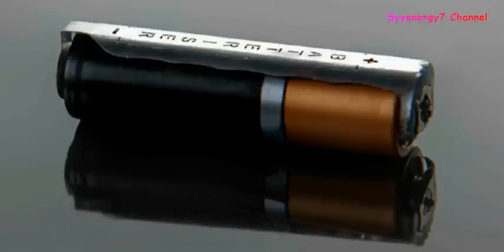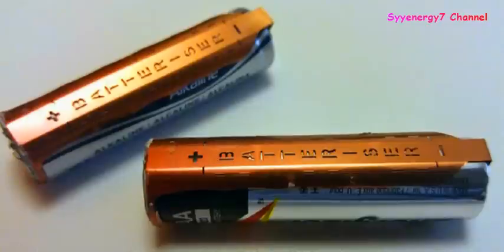The battery can effectively last six to eight times longer, which means people are going to be buying about one third to one fourth the number of batteries they were buying before. This device is going to be out in September 2015, and I'm sure it's not being welcomed very warmly by the battery manufacturers.